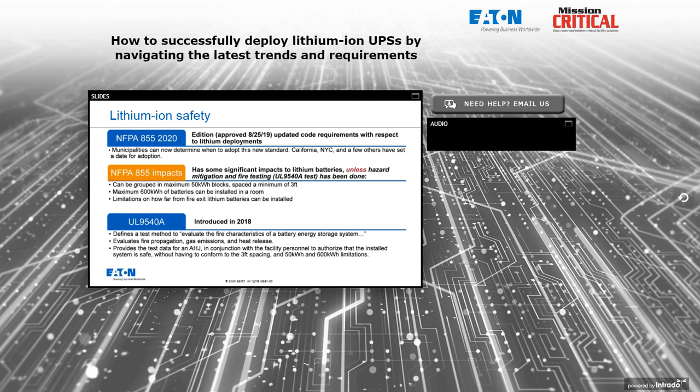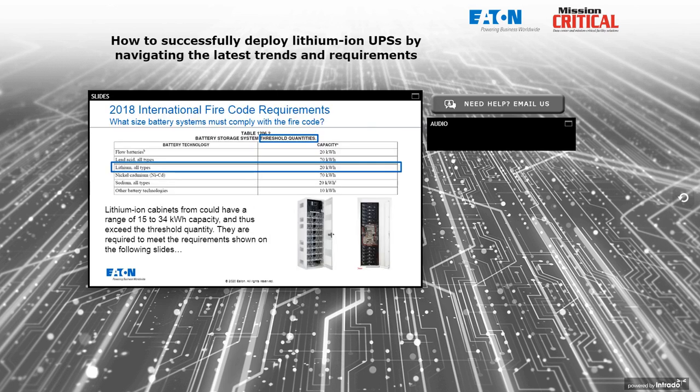UL 9540A is not a listing — it doesn't result in a mark on the UPS. It's a test method performed by UL to evaluate the fire characteristics of a battery energy storage system. The test evaluates fire propagation, gas emissions, and heat released, and provides a data report that can be given to the authority having jurisdiction. This allows them to authorize the installed system as safe without necessarily conforming to things like three-foot cabinet spacing and the maximum 600 kilowatt hour limitation.